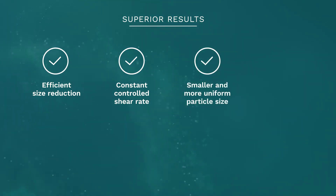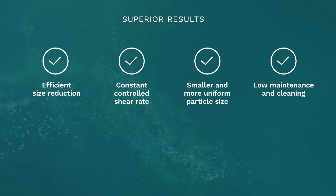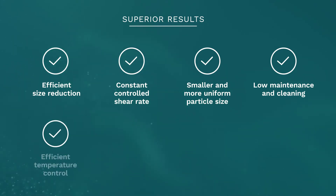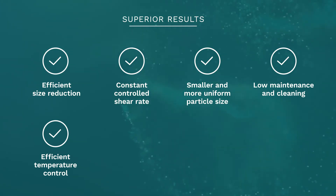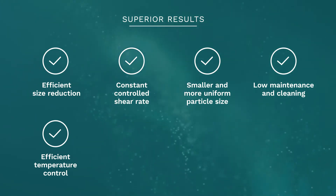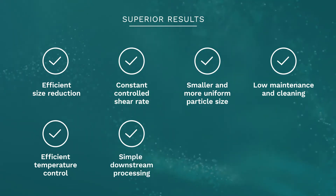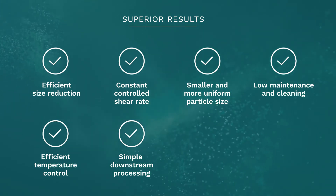Smaller and more uniform particle size. Low maintenance and cleaning demands. Minimal downtime saves time and money. Efficient temperature control ensures the product stays intact, even under high processing, so there is little or no damage to the product. Simple downstream processing — due to the small, tight particle distribution, product can be easily and efficiently sterile filtered with little clogging.